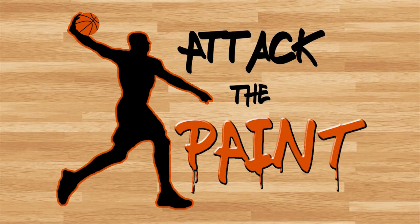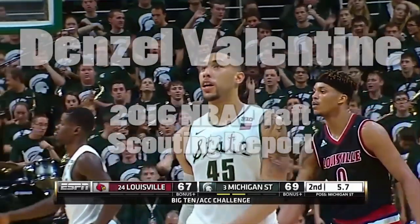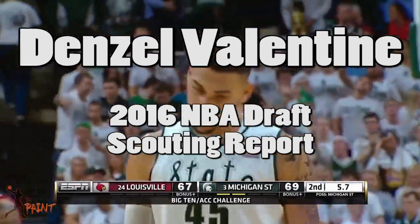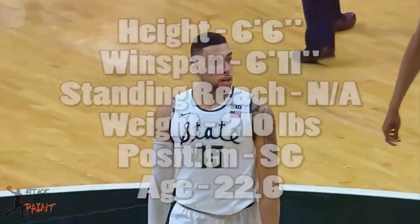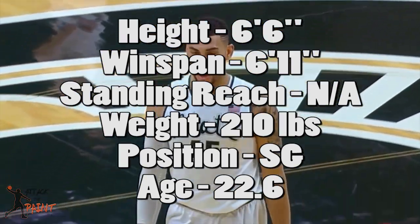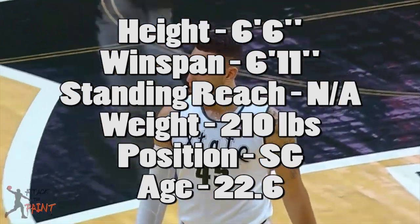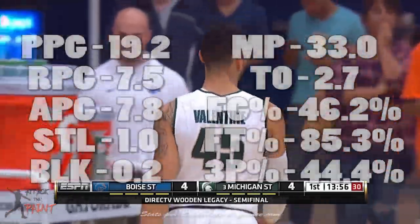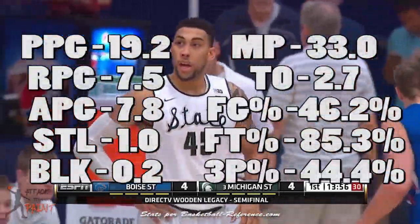What is up guys, it's Ravneet back with another video. Today let's go over the scouting footage of Denzil Valentine. He's a 6'6 shooting guard from Michigan State with a 6'11 wingspan. He's one of the best passing shooting guards we've seen coming out of college. Denzil averaged about 19 points, 8 assists, and 7 boards per game.